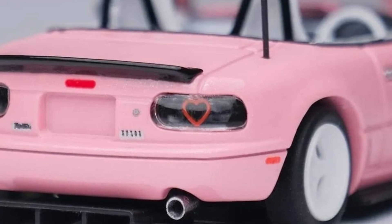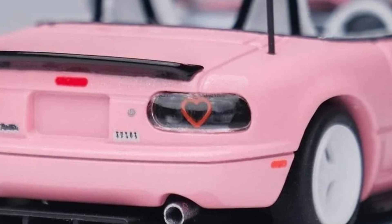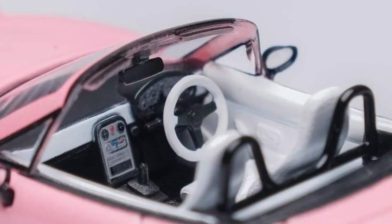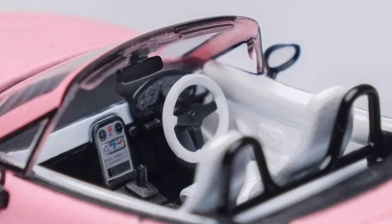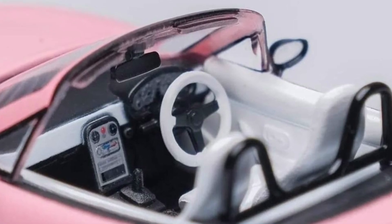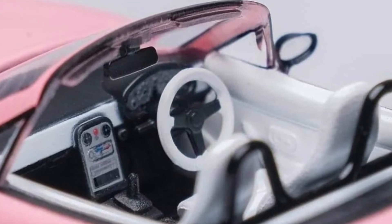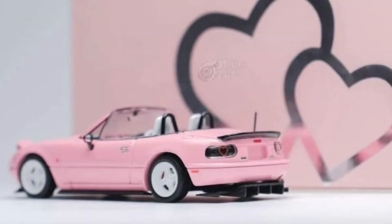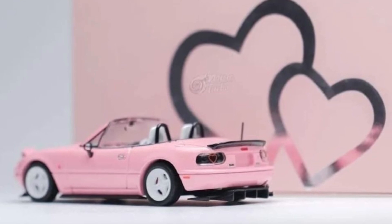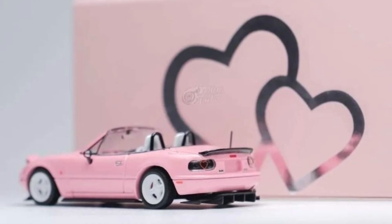The taillights have a heart shape — I'm not entirely sure why, but it looks cool. The interior details are pretty much the same as the Unos Roadster we reviewed — same interior details but in white this time. The packaging is also really cool — a pink box with hearts and chrome silver accents, really great looking.